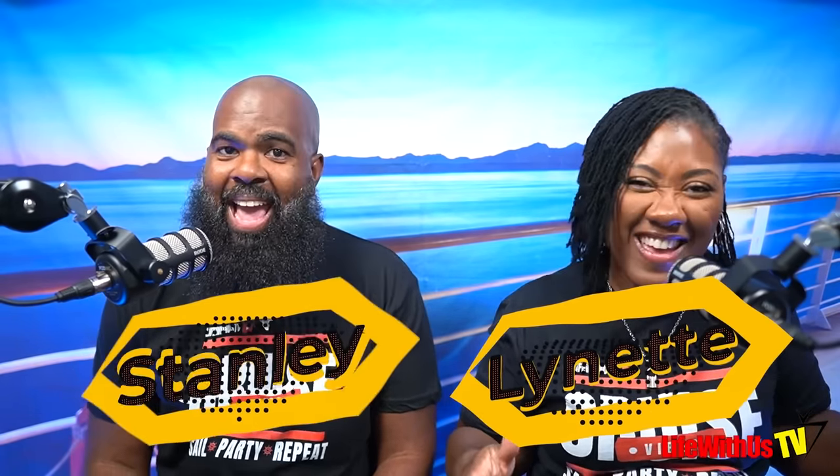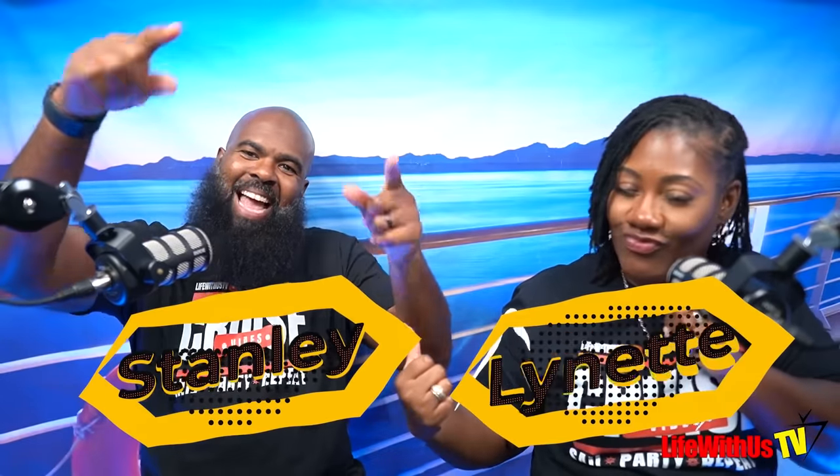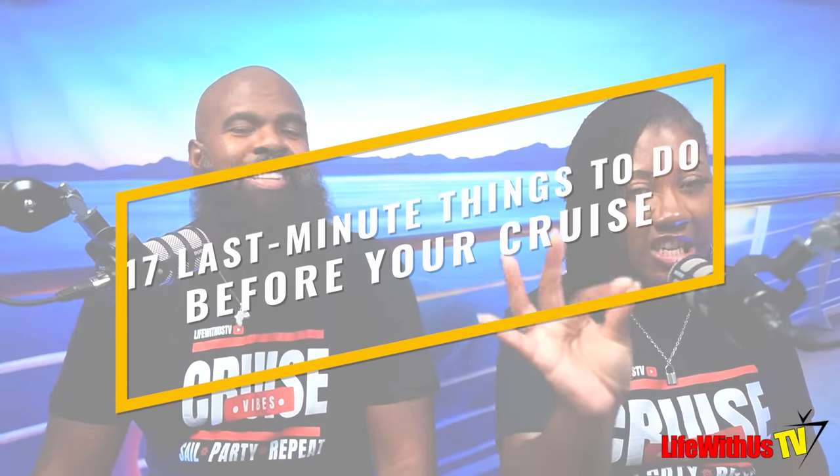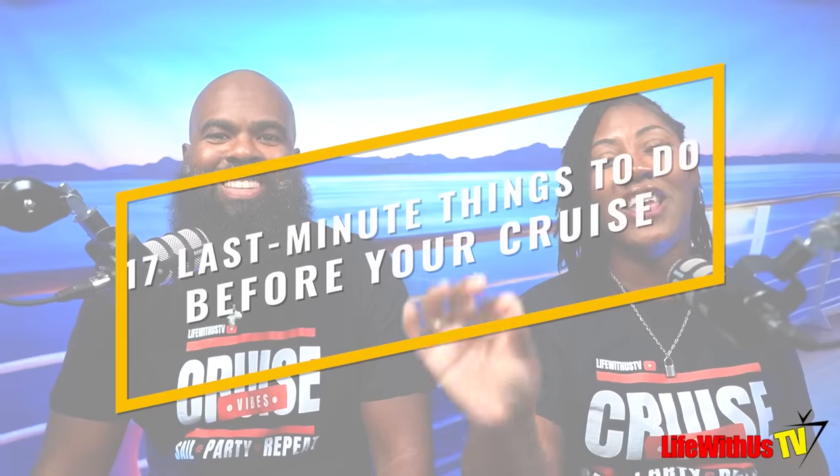Welcome back to Life With Us TV. It's your girl Lynette, and it's your boy Stanley. In today's video, we're going to give you the 17 things you need to be doing almost immediately before you leave to go on your cruise. The way we came up with this is because it was stuff that we were doing in real time, but stuff that we had never told you all to do.